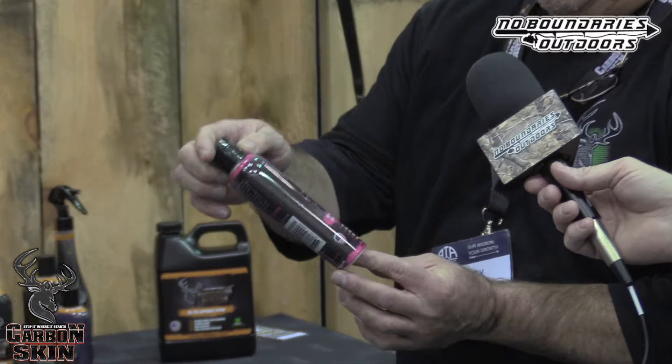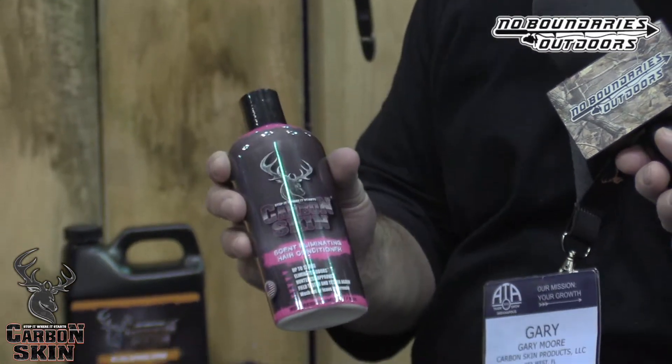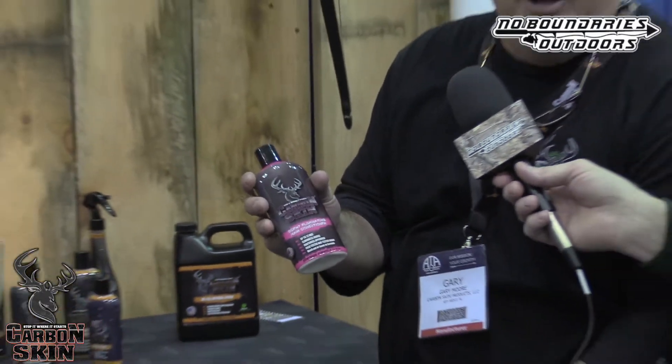We have one of our new products coming out. For you ladies — or men — it's our scent eliminating hair conditioner. It's a leave-in or wash-out formulation. So if you're out there elk hunting and your hair is looking a little ratty, you throw this in and leave it in. You don't even have to wash it out, but you can if you want. Really good product.